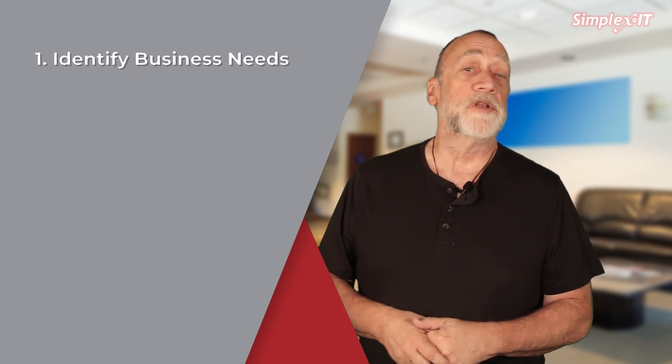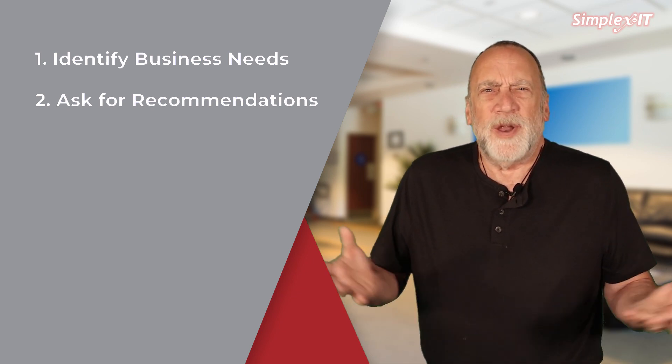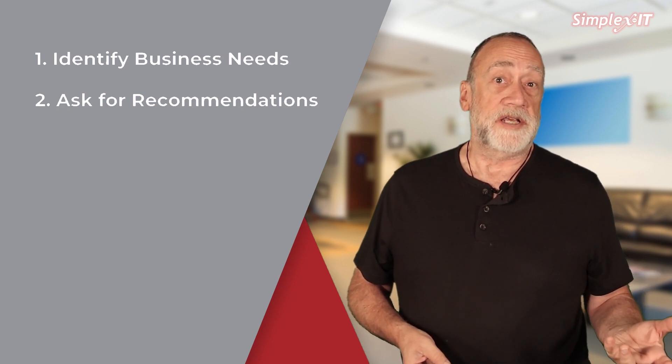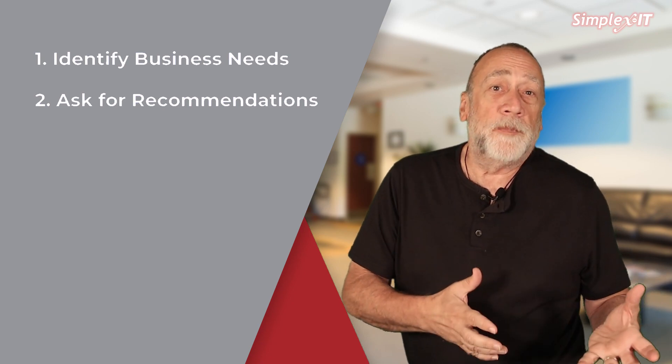Number two: ask for recommendations. Get recommendations from other businesses or industry peers who have worked with IT managed service providers — friends who can let you know what they're like.